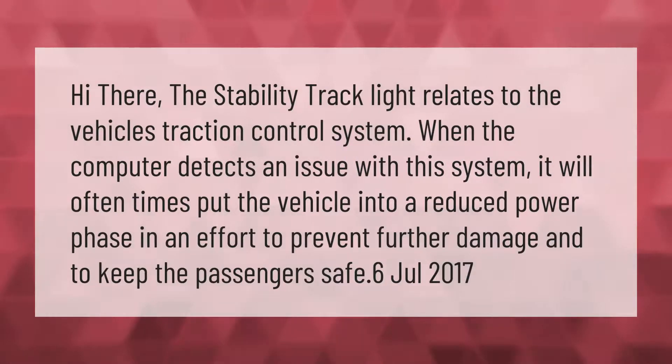The stability track light relates to the vehicle's traction control system. When the computer detects an issue with this system, it will oftentimes put the vehicle into a reduced power phase in an effort to prevent further damage and to keep the passengers safe.